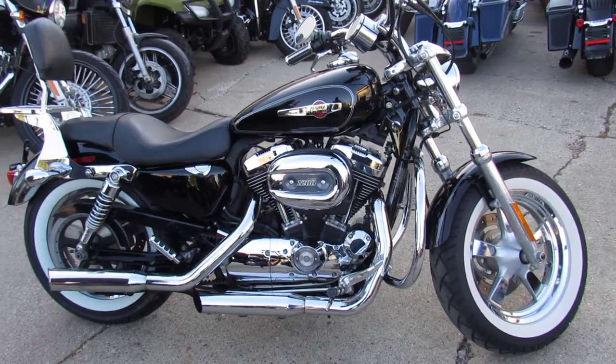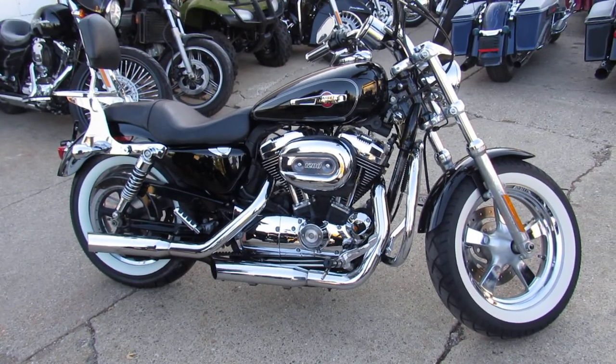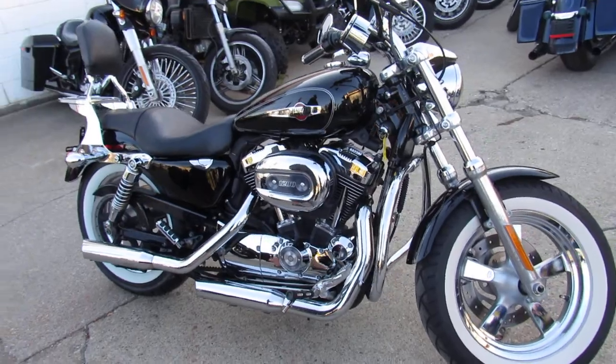Hey guys, it's Andrew and Aaron at Approval Powersports out here doing some videos. We've got another Sportster to show you. We've got over 50 Sportsters in the showroom for sale — about 400 Harleys total.